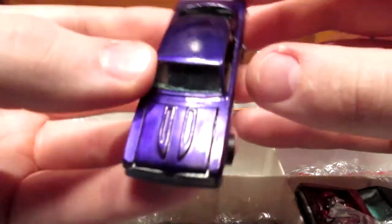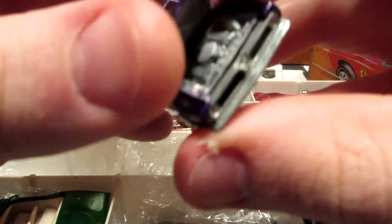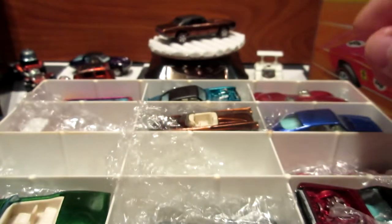Very cool shiny base on this one. Let's see if I can open it. There we go — nice big block 440 on the hood perhaps.